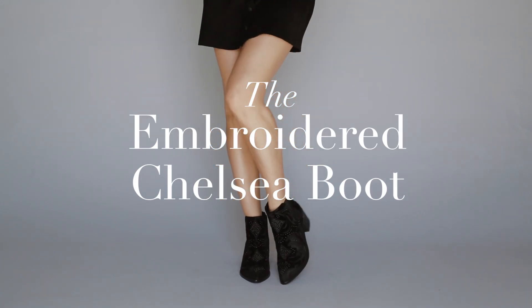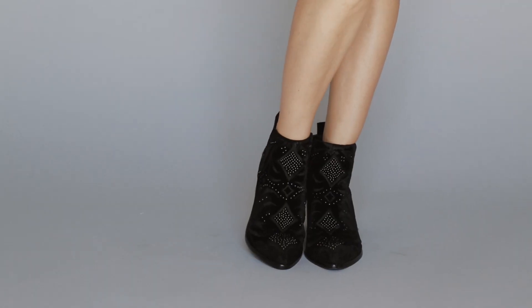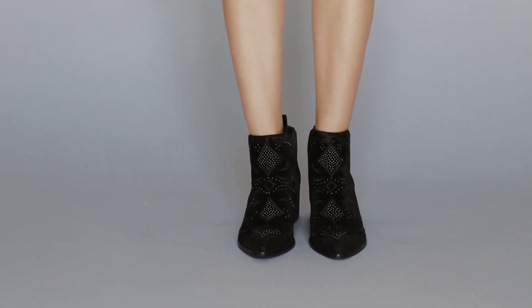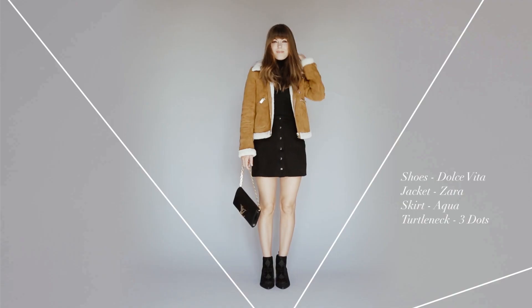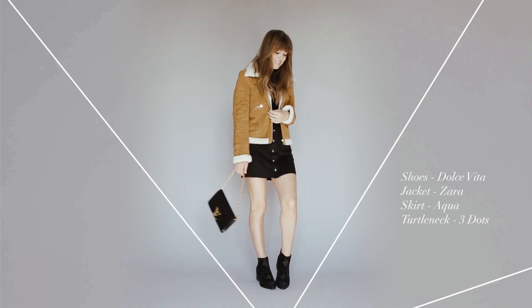This season, they softened up the masculine look of the Chelsea boot by adding embroidery. The look definitely calls for a leather jacket, or maybe a shearling, and a white button-down. Keep it clean and let the shoes be the focal point of your outfit.